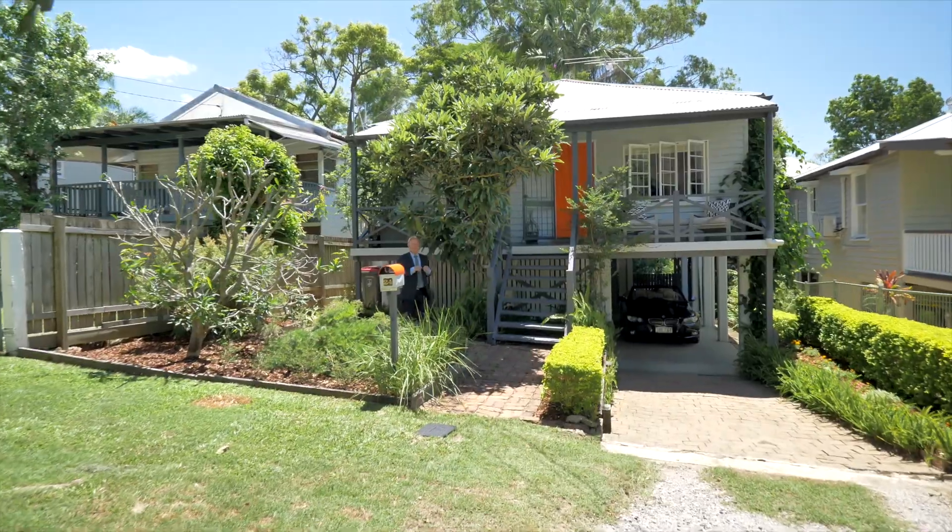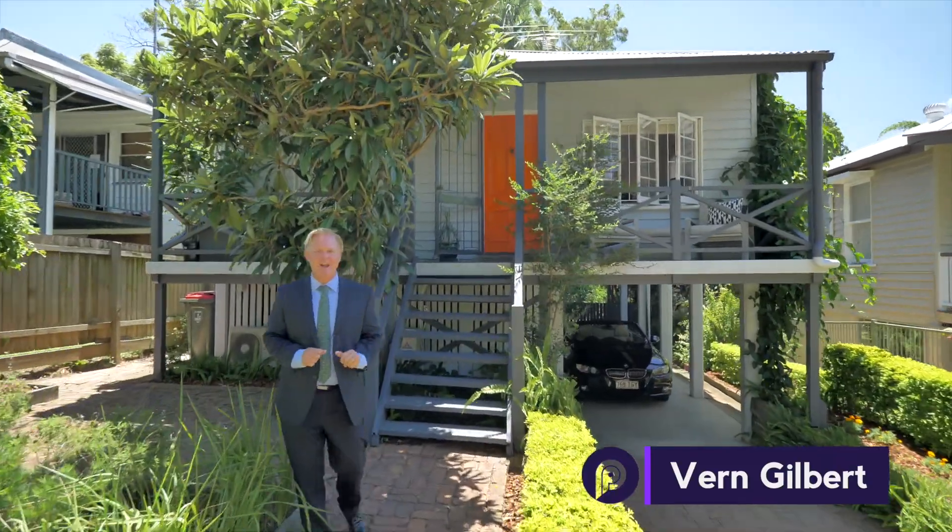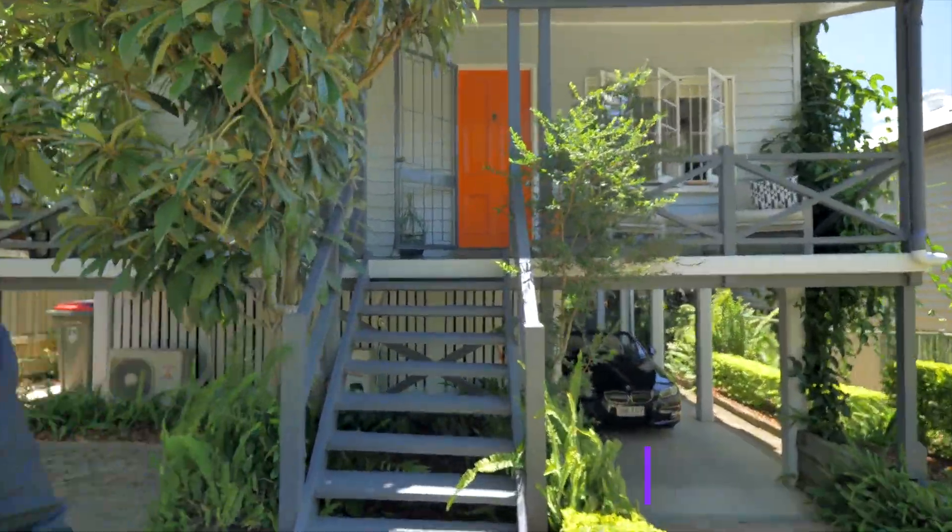This is my favorite type of property, our cute little cottage in Turinga. Fully renovated, big yard at the back for the kids.